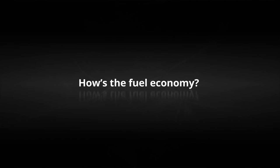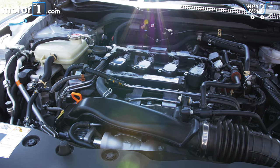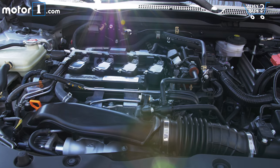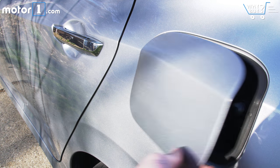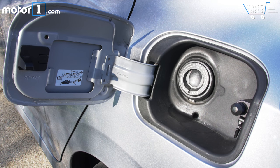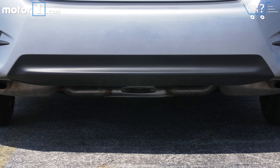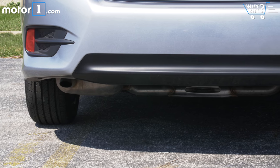How's the fuel economy? Match the 1.5L turbo engine with Honda's CVT transmission and you get impressive results. This Civic is rated to get 42 miles per gallon on the highway and 31 in the city. Considering all the power, the only problem with that setup is driving with enough restraint to see those EPA numbers in real life.